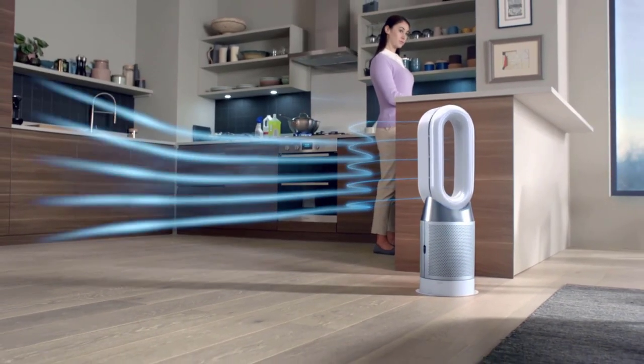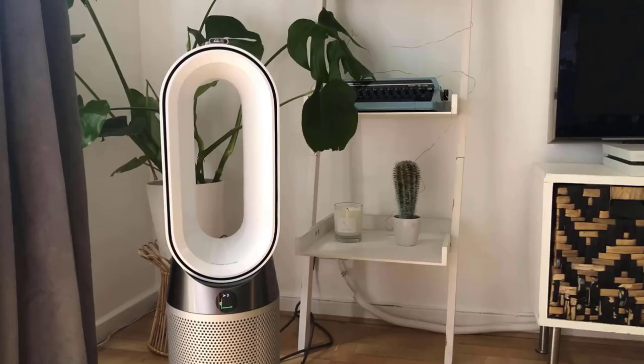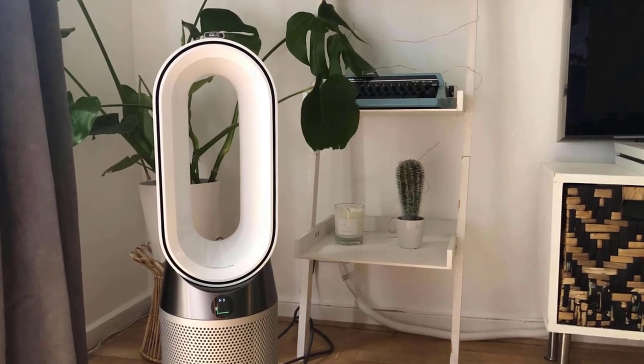The sealed HEPA filter captures 99.97% of allergens as small as 0.3 microns, making this an ideal air purifier for allergies.